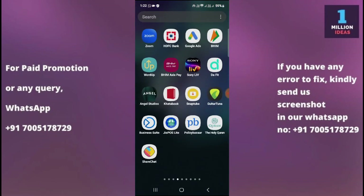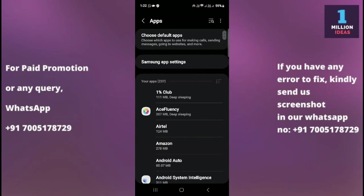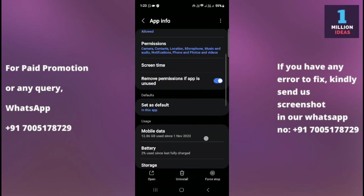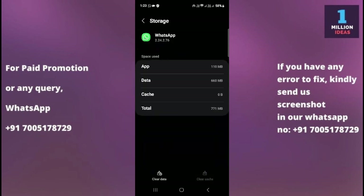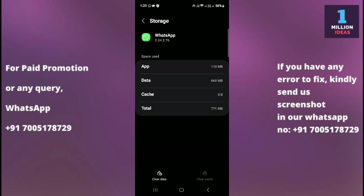The fifth solution is to clear WhatsApp cache and data. Clearing the cache and data of WhatsApp can sometimes resolve issues related to app performance. Go to your device Settings, then Apps, search for WhatsApp, click on it, then go to Storage and clear the cache. After clearing the cache, clear the data as well. Remember this will not delete anything, but you will be logged out of WhatsApp and will need to log in again.